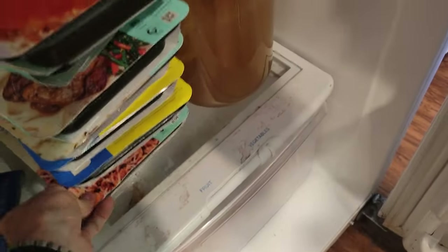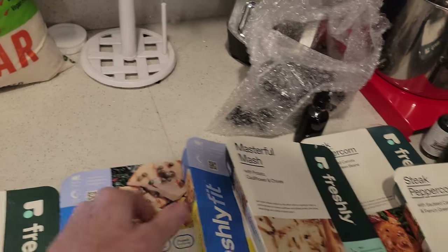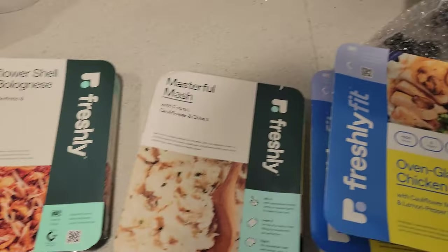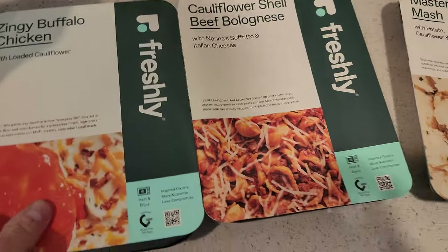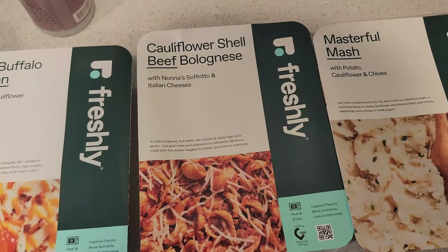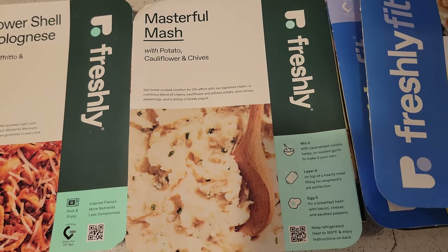So I took everything out of the box. This box came all cold, refrigerated, and packed up, and I just put them in my fridge. So why don't you take a look at these — let me pull these out, I'll show you what I got. You get seven meals that you can pick. I wanted to try some different things because they have a pretty big selection. I got the zingy buffalo chicken, cauliflower shell, beef bolognese, and then I have the masterful mash with potato, cauliflower, and chives.